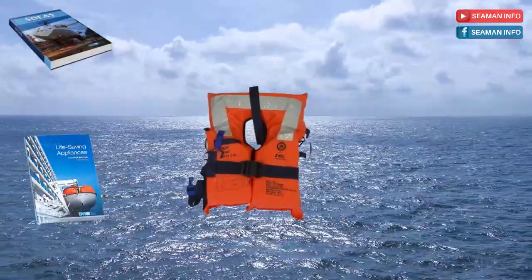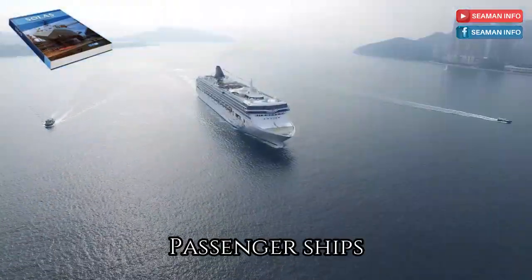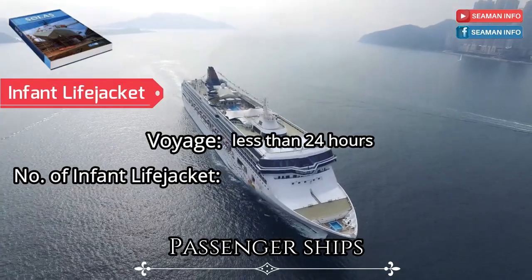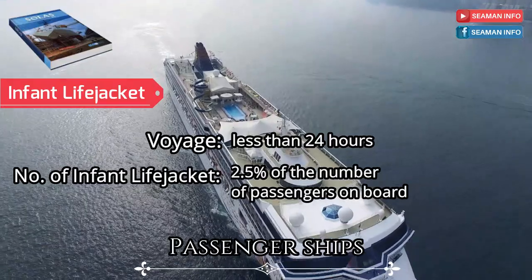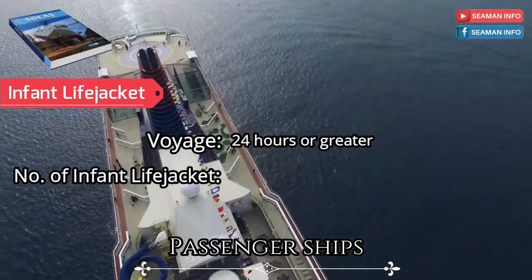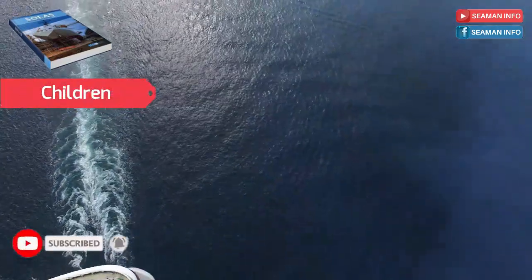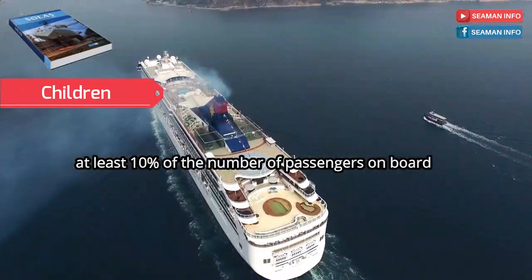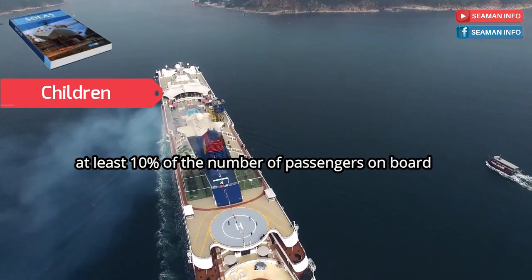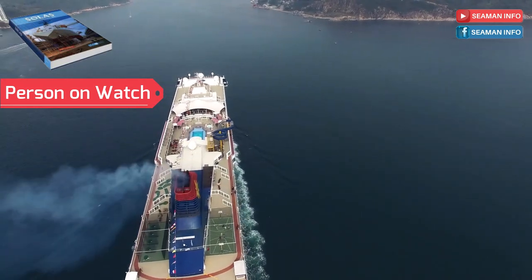For passenger ships on voyages less than 24 hours, a number of infant life jackets equal to at least 2.5 percent of the number of passengers on board shall be provided. For voyages of 24 hours or greater, infant life jackets shall be provided for each infant on board. A number of life jackets suitable for children equal to at least 10 percent of the number of passengers on board shall be provided, or such greater number as needed to provide a life jacket for each child. A sufficient number of life jackets shall be carried for persons on watch and for use at remotely located survival craft stations.